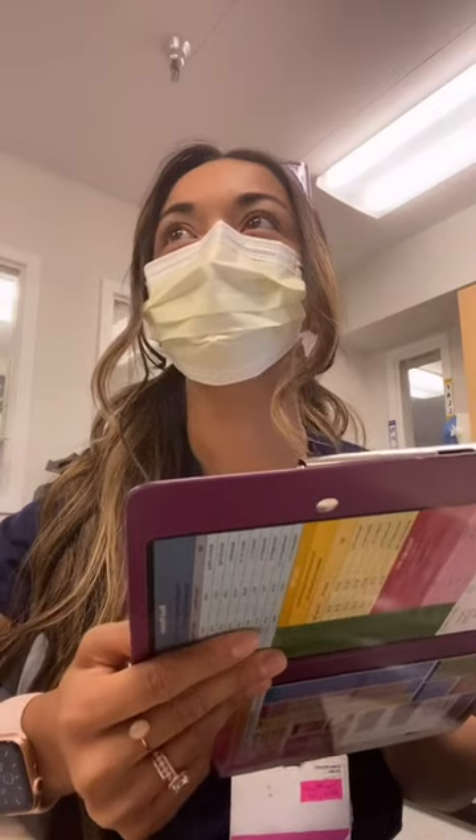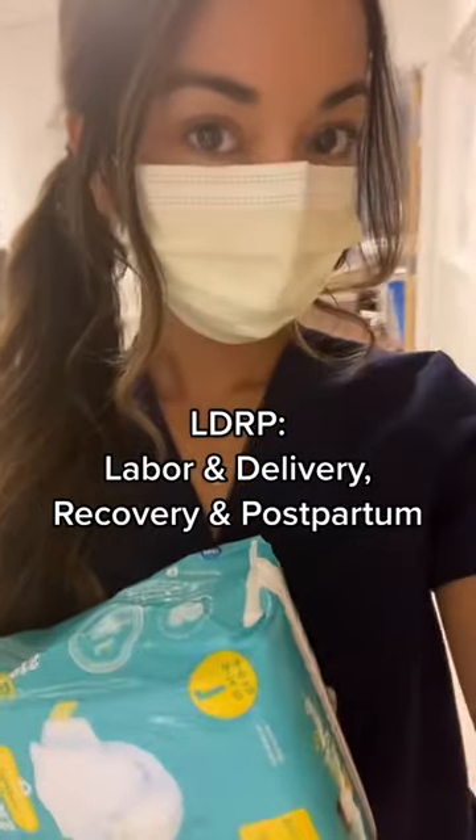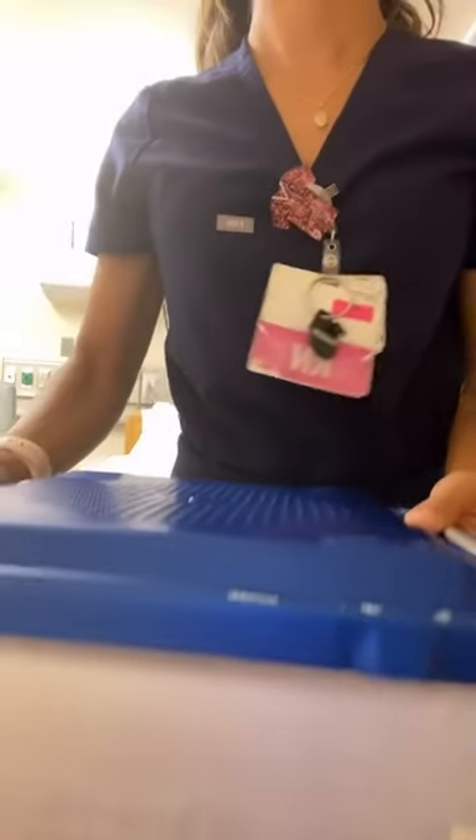The life of a labor and delivery nurse. Step one: get caffeinated. Tonight I was charge nurse, so I choose assignments for the staff. I also have my own patients. I work on an LDRP unit, so I got a couplet and an early induction. A couplet is a mom and a baby — make sure they have everything they need. Then I go check on my induction. I like to be prepared, so I got the room ready for delivery.